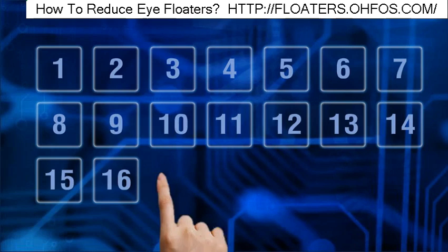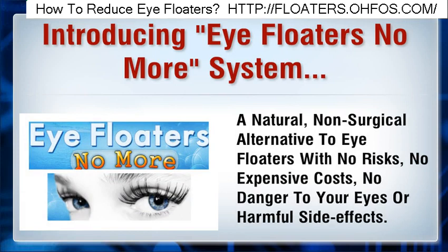Introducing the Eye Floaters No More System — a natural, non-surgical alternative to treating eye floaters with no risks, no expensive costs, and no danger to your eyes or harmful side effects.